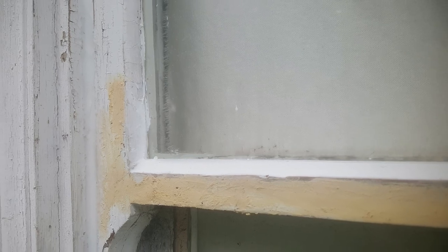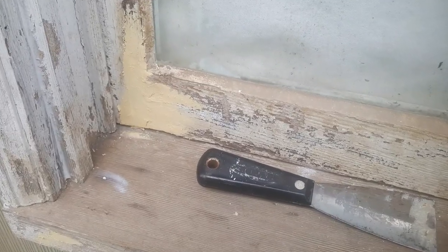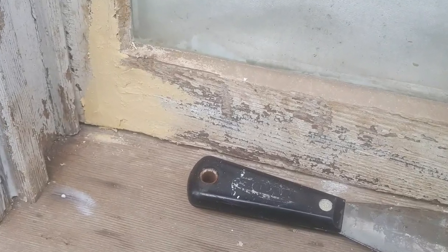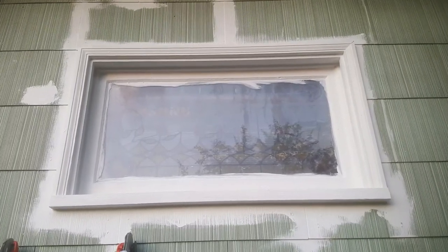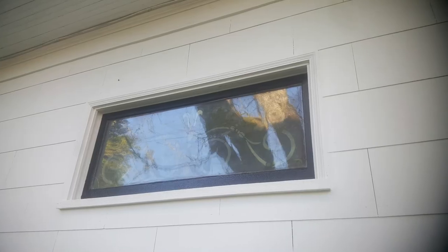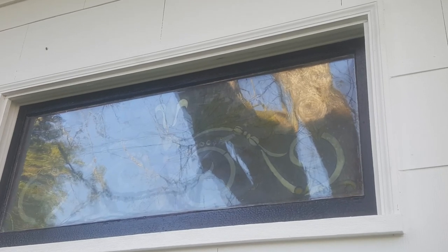Next are our windows. Let me tell you about 100-year-old windows — a lot of patching, a lot of painting, a lot of putty. When you're on a budget you don't always have the money to completely retrofit your house with new vinyl windows, so you fix what you have.